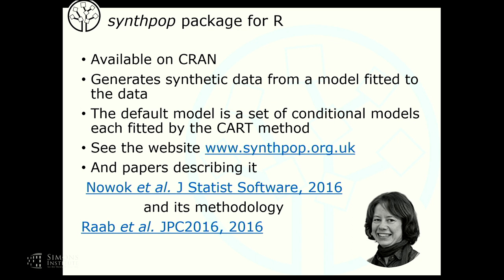The person who has done most of the development work is Beata Nowak, who has done all the programming work, and her paper tells you a lot about it. We've also developed some new methodology for synthetic data in the process. I should mention that if you forget to put the .org.uk on the SynthPOP website, you'll get all kinds of interesting things about electronic music, so be careful to remember to put that bit in.